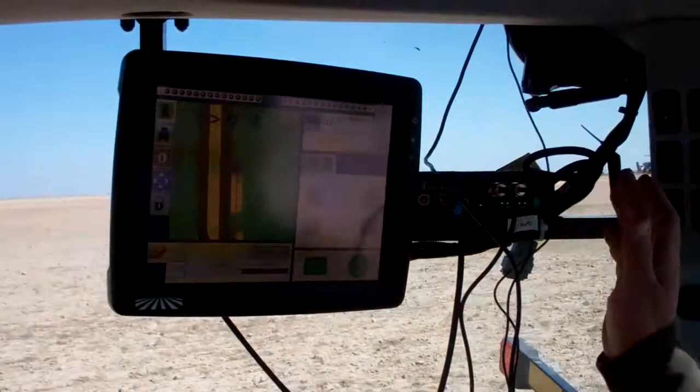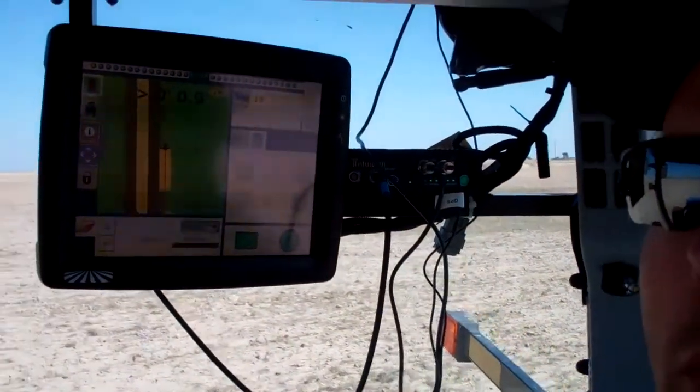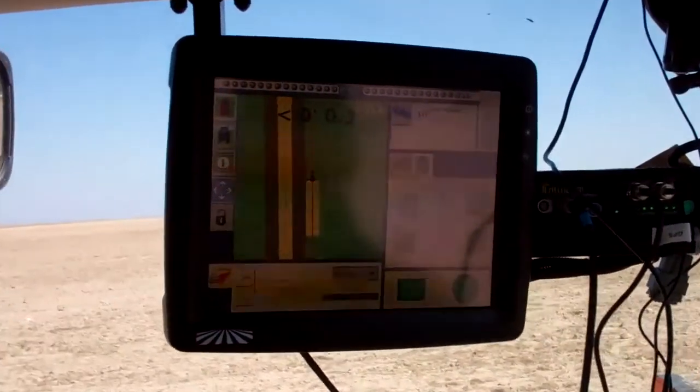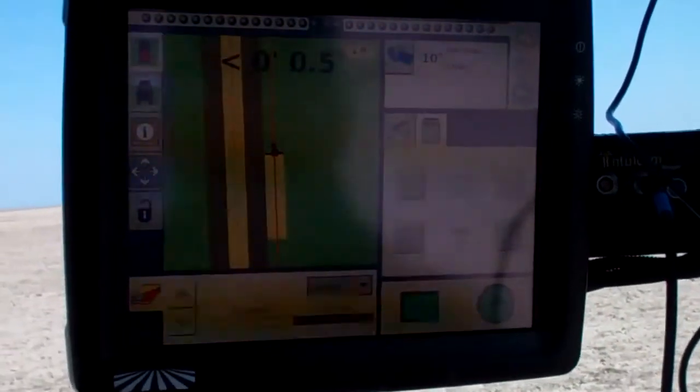Right now we have our bridge up and running. Our signal strength is good from it. Our modem reception is good. We're receiving and tracking 10 satellites. We're running around a 1.1 to 1.4 signal correction time.